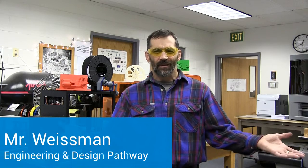Hello, I'm Mr. Weissman with the Engineering Pathway here at Poudre High School. What is engineering? What do we study? What do we do here?